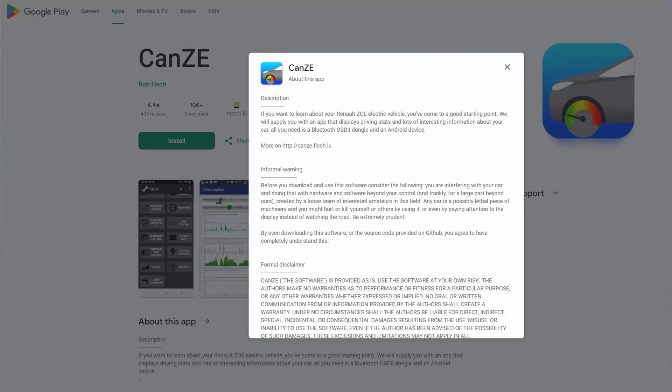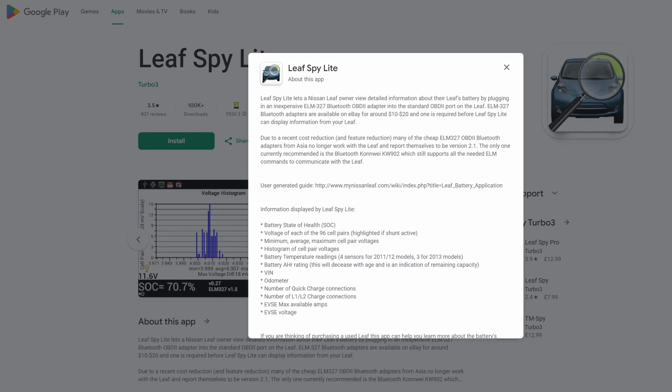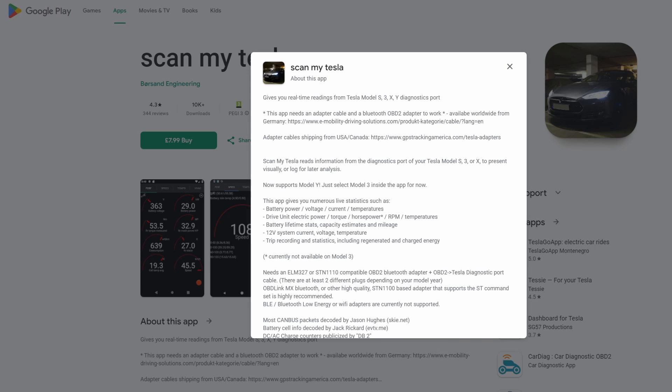The first app I used was CanZ, which is for the Renault Zoe. This app may now solely be for Android phones, as I've heard the iOS version was removed from the Apple store some time ago — you'll have to check that if you're an Apple user. There is also LeafSpy for the Nissan Leaf and ScanMyTesla for the various Tesla models. However, there is a more generic one that might work for a number of makes called Car Scanner. The apps generally offer a free version with a paid upgrade to remove ads and perhaps get more features.